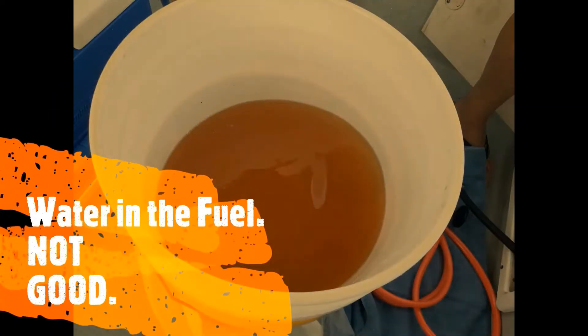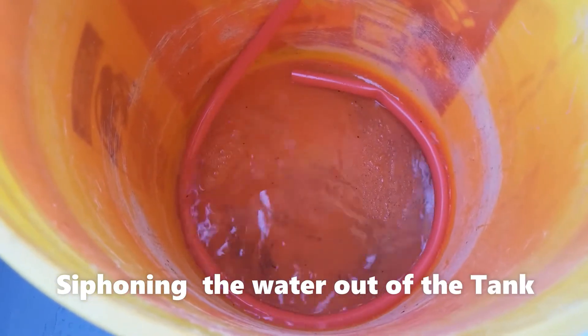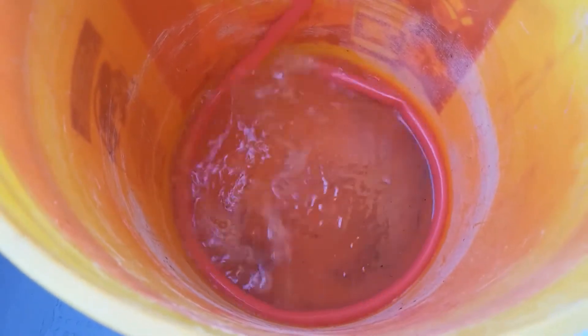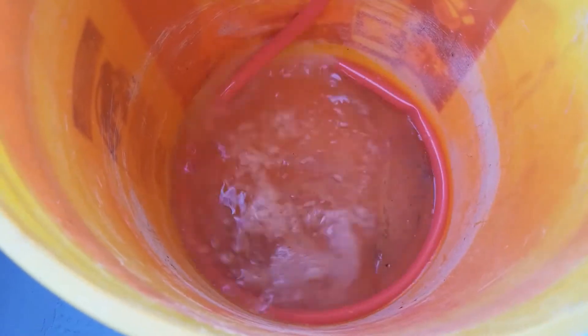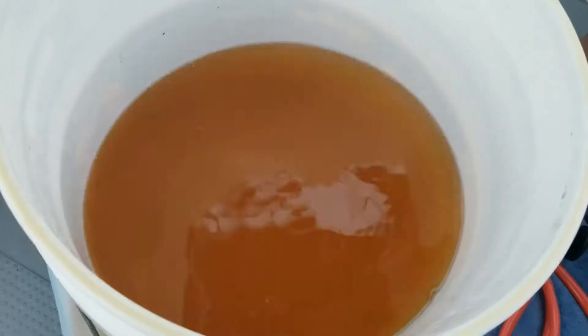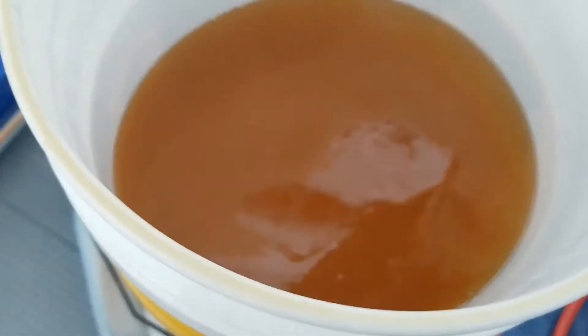Best two days in a boater's life: the day you buy the boat and the day you sell the boat. Here we are, still working on it. Operation Suck Suck Blow — this is removing water from our fuel tank because apparently it rained like three god-dang weeks. Three gallons into siphoning the water out of the tank.